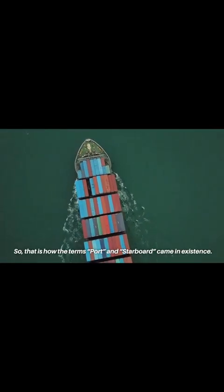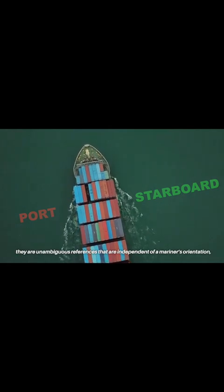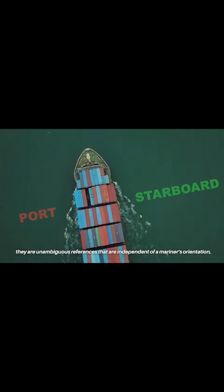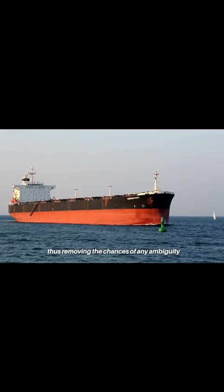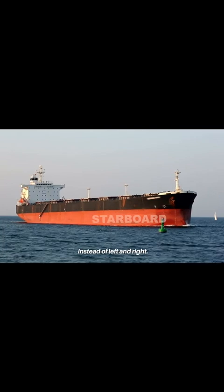So that is how the terms port and starboard came into existence. Since port and starboard never change, they are unambiguous references that are independent of a mariner's orientation, thus removing the chances of any ambiguity, and hence sailors prefer to use these nautical terms instead of left and right.